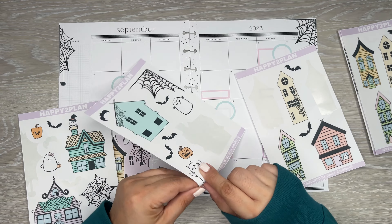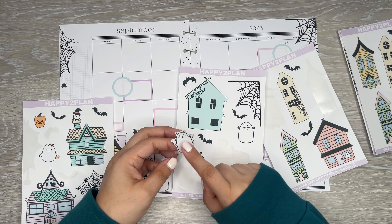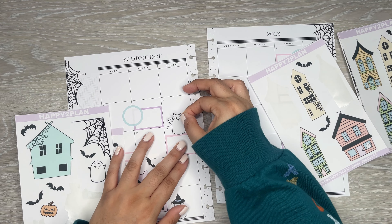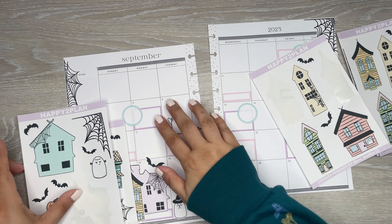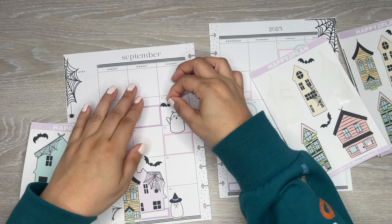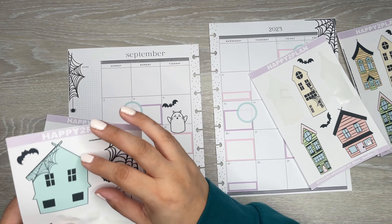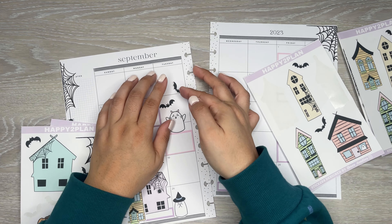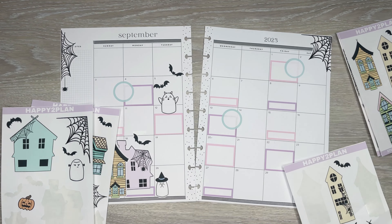I need another one. I love this one — it's this ghost, it's a kitty cat, and I just think he's funny and super cute. So we're going to stick him here. And I kind of want some bats going around. So cute, I love it.